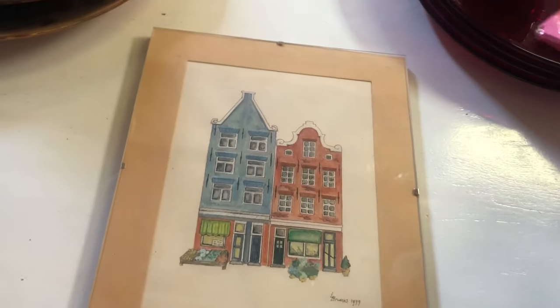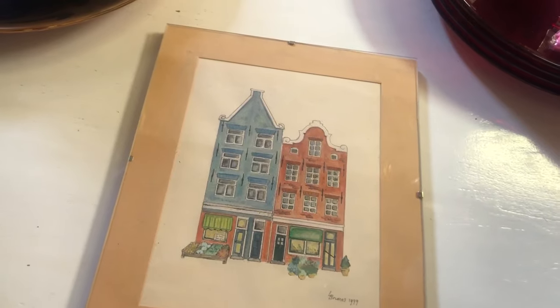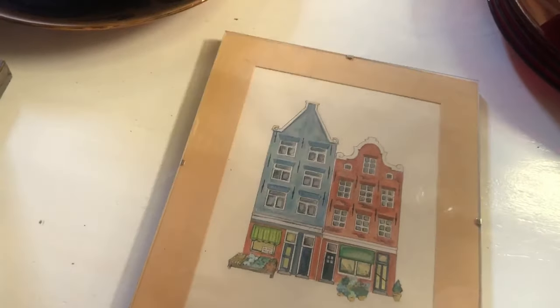This little watercolor painting with the typical Dutch house was so neat. Looking back in hindsight, I totally should have gotten it and just put it in a different frame at home.